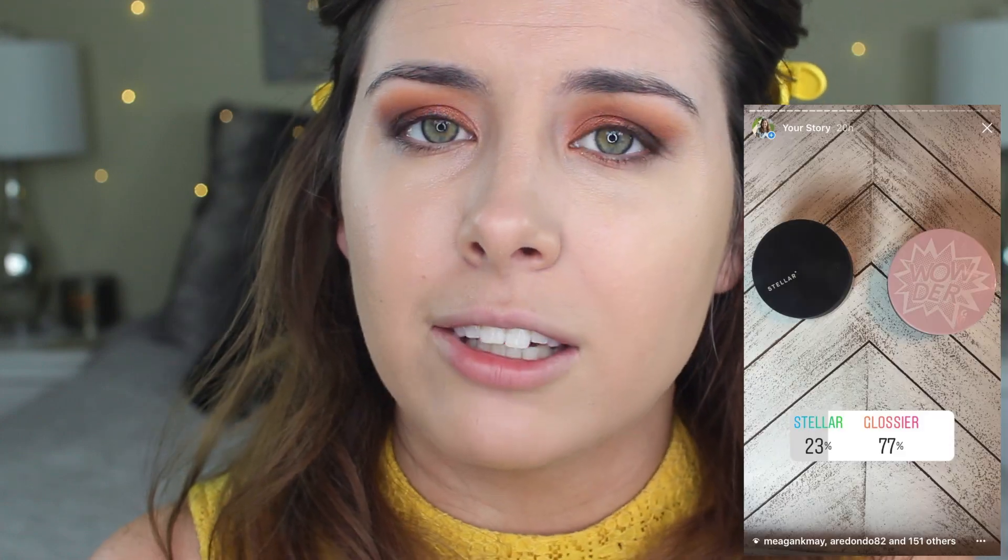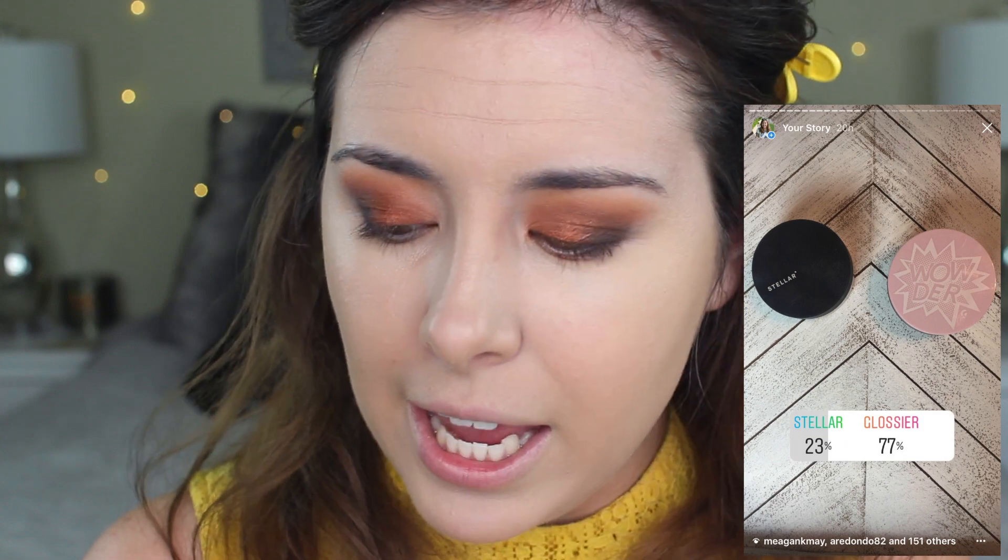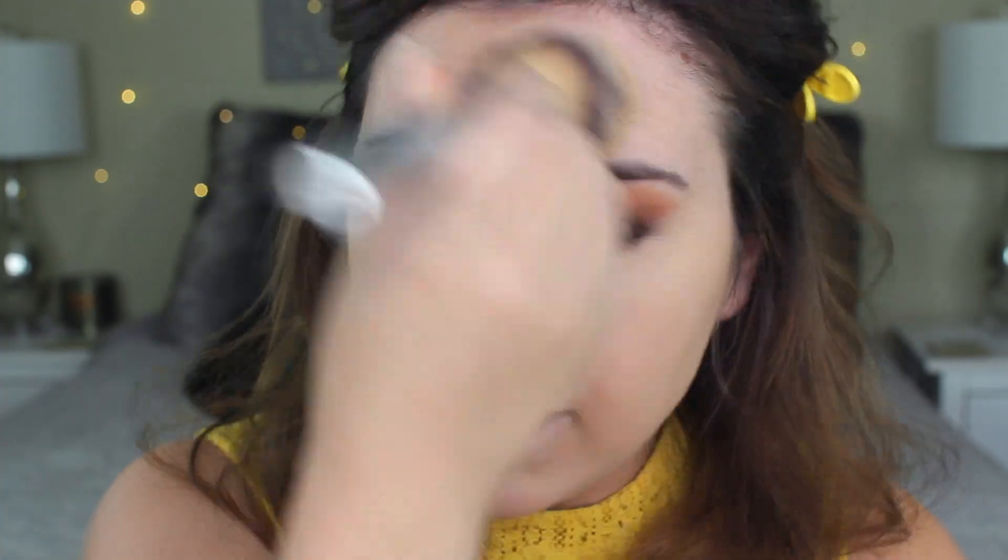Let's move on to powder just to set the face. The choices were either the Stellar powder or the Glossier Wowder, and 77% chose Wowder, which I'm okay with because I love this powder. The only thing I'm not the biggest fan of is the little dippy bit in the middle, because I like to put powder in my lid and then get it that way. Whenever I use this brush, I always get questions on what brush it is — it's just a cosmetics brush from a kit, their airbrush powder brush.